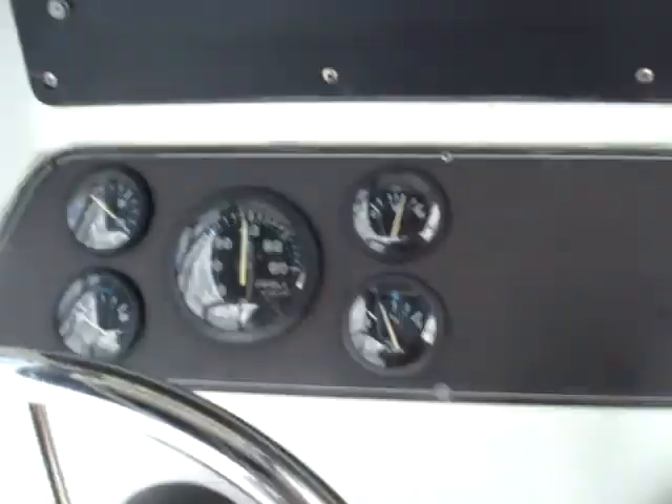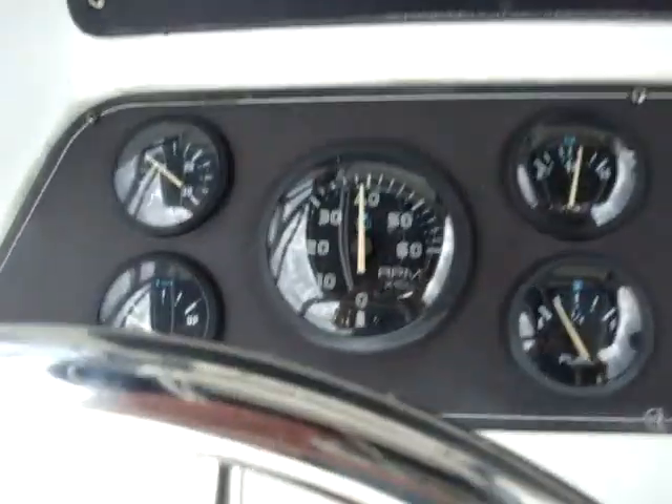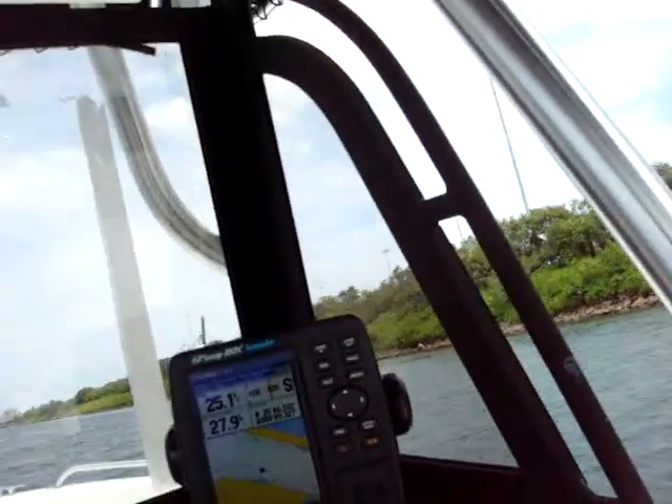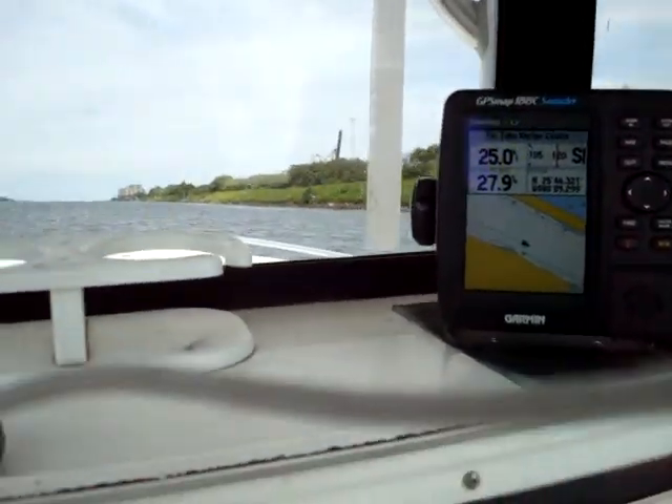Underway, that's the engine. As you can see, under 4,000 RPMs for 25 knots. It's probably about 27, 28 miles an hour.